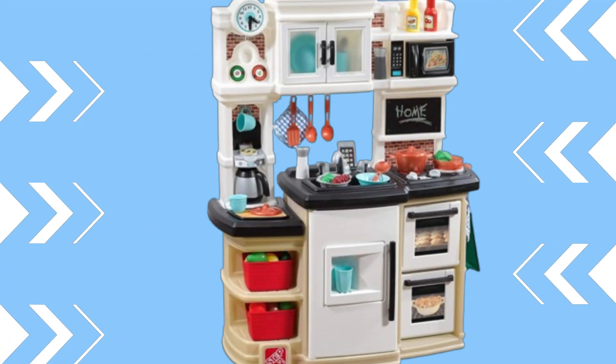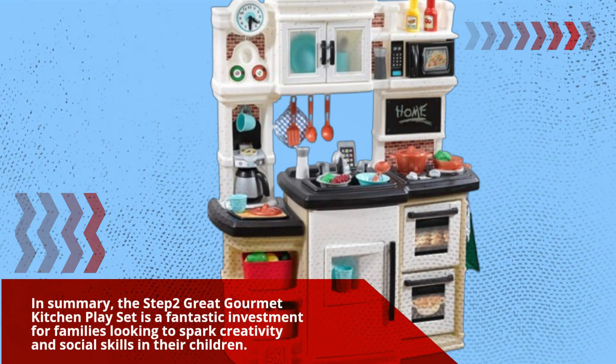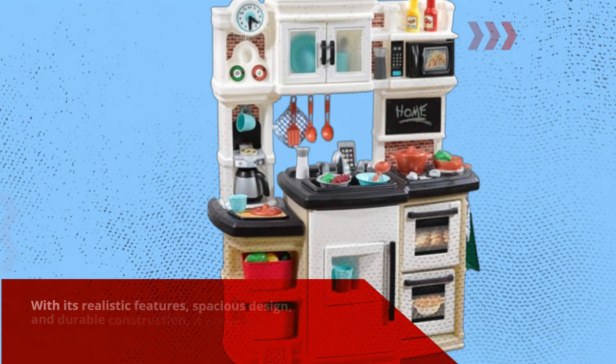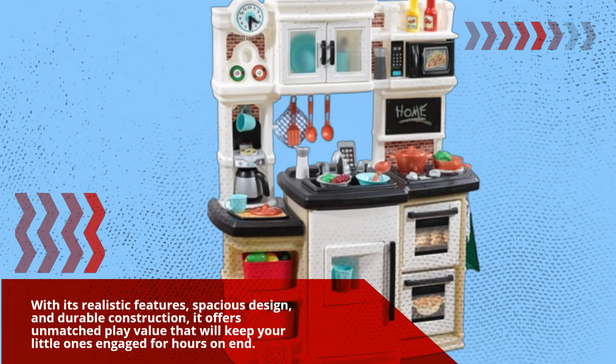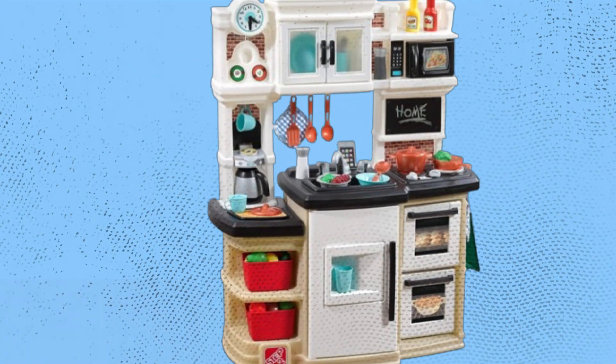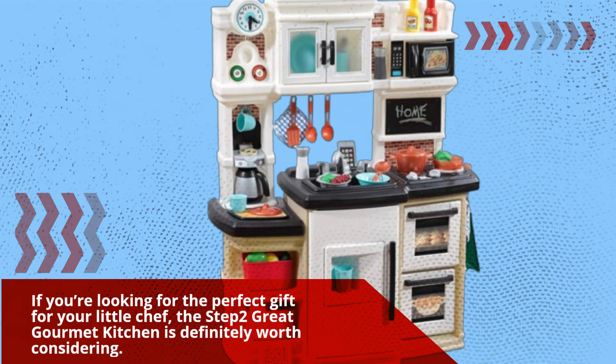In summary, the Step 2 Great Gourmet Kitchen playset is a fantastic investment for families looking to spark creativity and social skills in their children. With its realistic features, spacious design, and durable construction, it offers unmatched play value that will keep your little ones engaged for hours on end. If you're looking for the perfect gift for your little chef, the Step 2 Great Gourmet Kitchen is definitely worth considering.